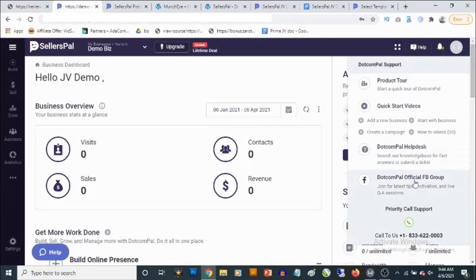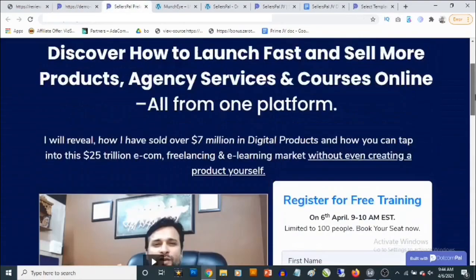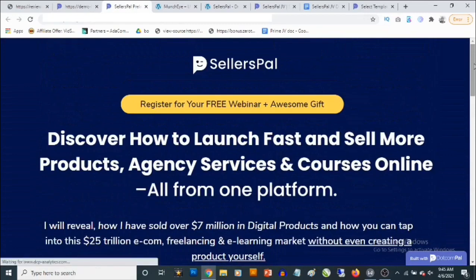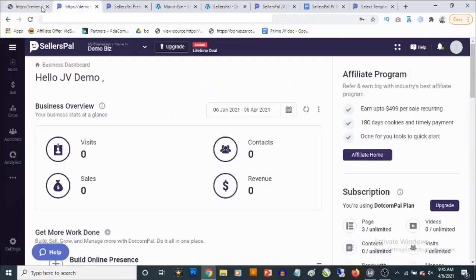You're also going to get access to training. If you go to Help, you'll find everything you need to know about how to use this software — it's pretty intuitive. If you click on the link from 10 AM on April 6th, it will take you to the sales page where you'll get full information about this cloud-based software. It says: 'Discover how to launch fast and sell more products, agency services, and courses online from one platform.'